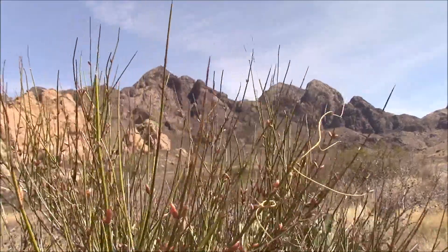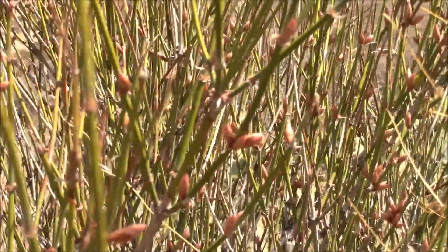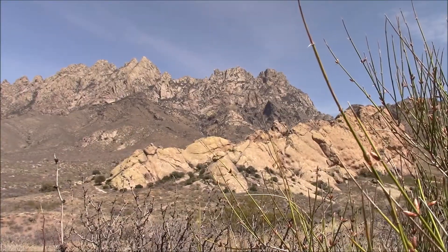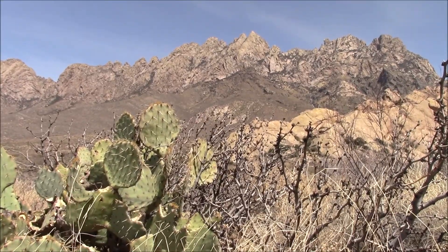You're looking at a Mormon tea plant, and it's getting ready to bloom. La Cueva rock outcropping and some prickly pear cactus.